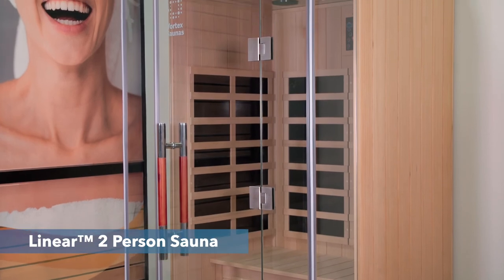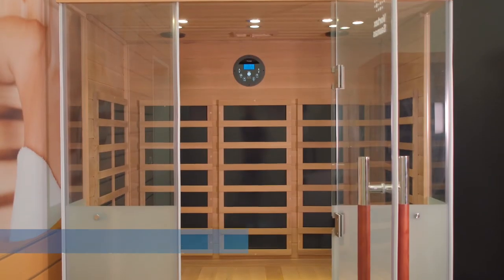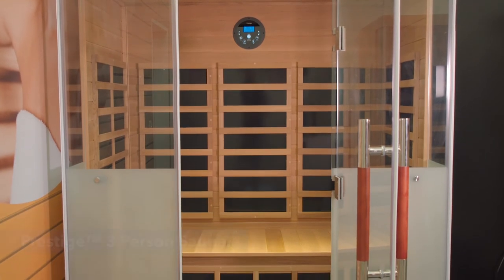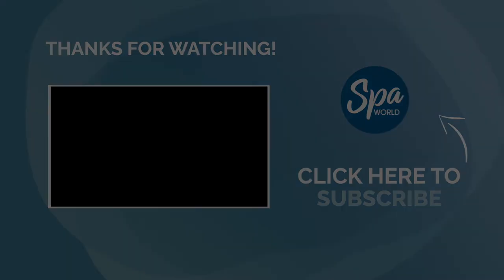And if you want to step up in terms of quality for sound and heaters, then you can take a look at the Vortex Prestige range. For more information, see below for all the features you'll find in the Vortex Linear Infrared Sauna range, and you can also download our Sauna Buyer's Guide.